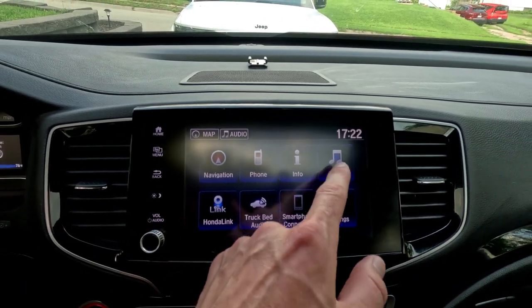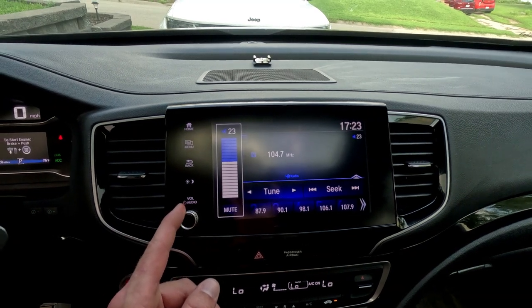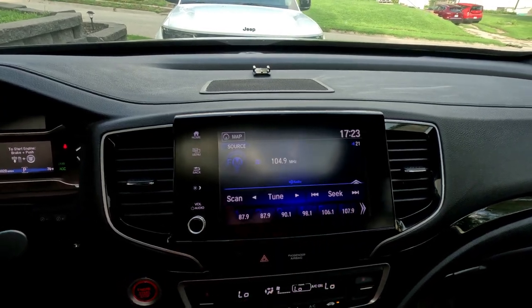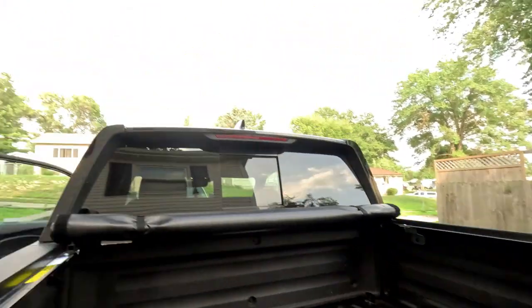Then go to Audio and select the radio. I'm not going to play any music due to copyright, but you can hear that the speakers are working. The speakers are actually pretty decent — definitely good enough for a tailgating party, or if you're out in the woods doing some work, good enough to get you by.